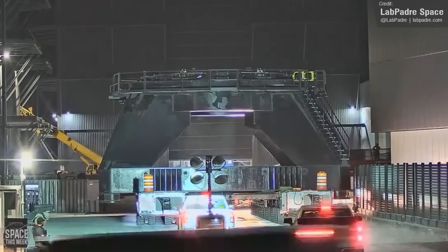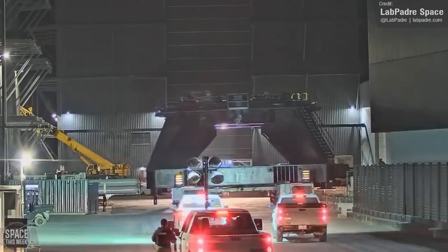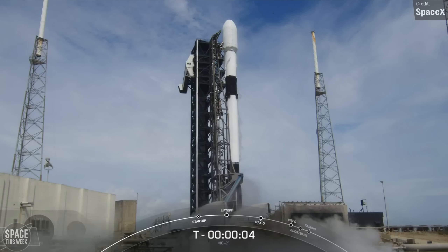It's kind of anyone's guess at this stage — let us know what you think in the comments. Ship 30 has recently had one of its vacuum Raptor engines swapped out, so a repeat static fire would make sense. Falcon 9 had a busy week with three launches in total.